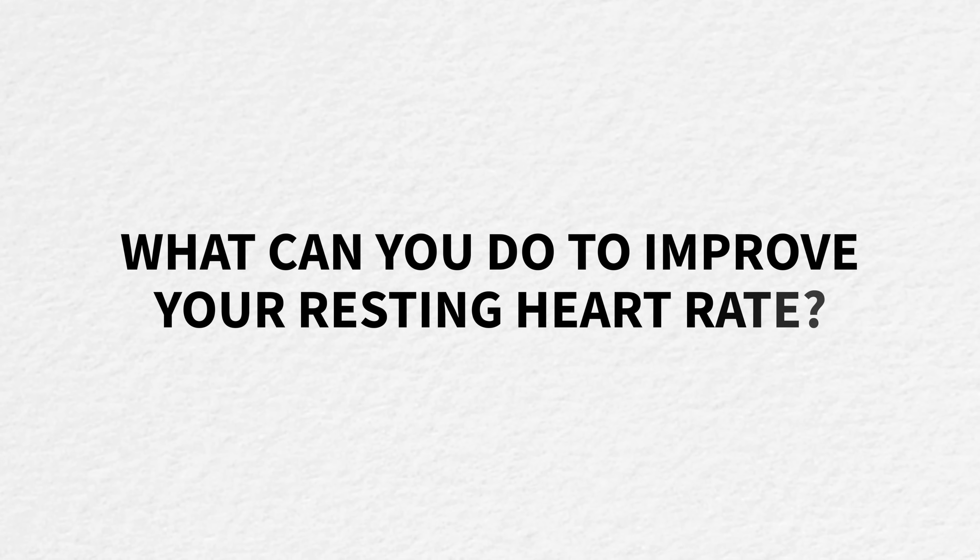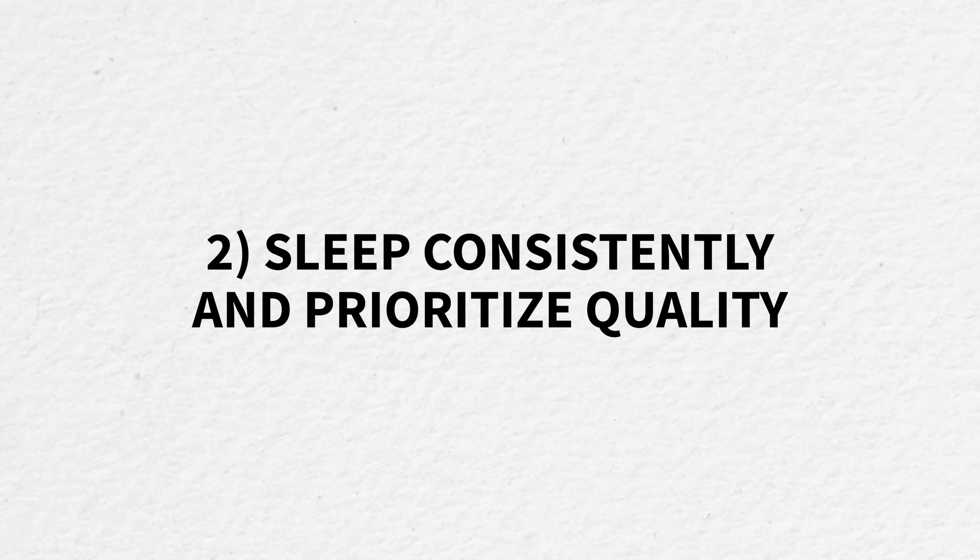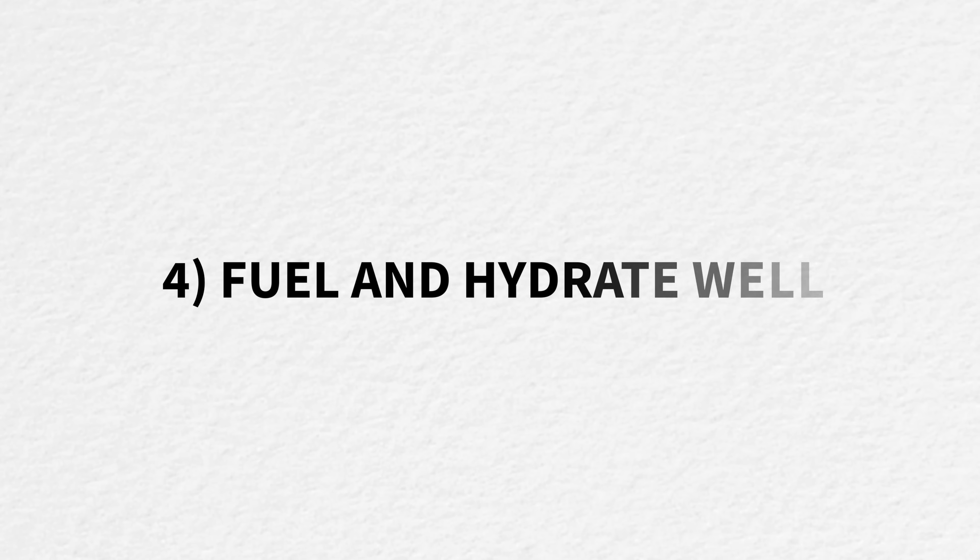So what can you do to improve your resting heart rate? Here's a quick summary of what made the biggest difference for me and what I now build into my coaching and training plans. Number one: train with intention using specific heart rate targets and time, not pace, to avoid overtraining and improve aerobic development. Number two: sleep consistently and prioritize quality. Number three: manage stress by removing unnecessary tasks and giving yourself unscheduled time to decompress. Number four: fuel and hydrate well with nutrient-dense whole foods and enough calories to support recovery. Number five: take rest seriously — your body will tell you when to pull back, and honoring that is so important for long-term success.